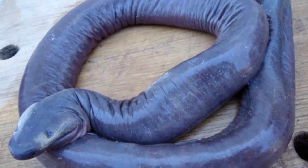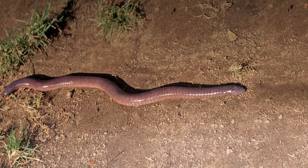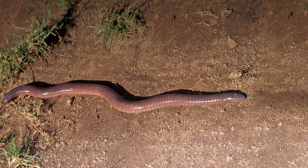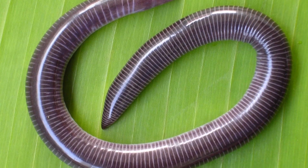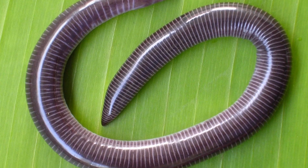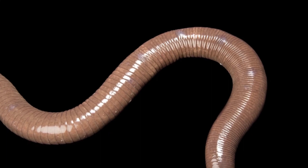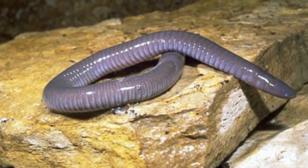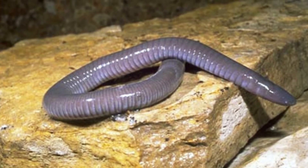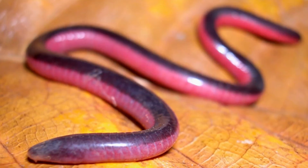Is a caecilian poisonous? Caecilians are generally not poisonous. But some of the 192 known species secrete a toxic substance from their skin to dissuade predators from capturing them. Some are believed to also have venom glands behind some of their sharp teeth. Scientists believe these glands mean they can inject venom into prey, similar to venomous snake bites.